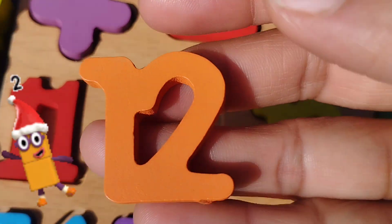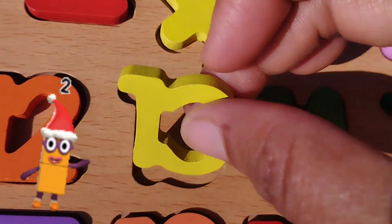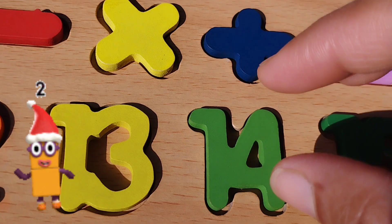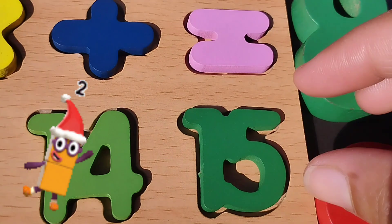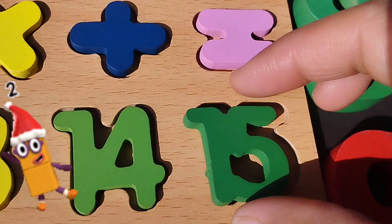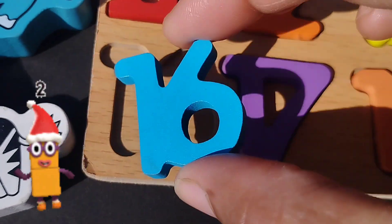Twelve. One. Two. Twelve. The next number is number thirteen. One. Three. Thirteen. The next number is fourteen. One. Four. Number fifteen. Number fifteen. One. Fifteen. Number sixteen. One. Six. Sixteen.